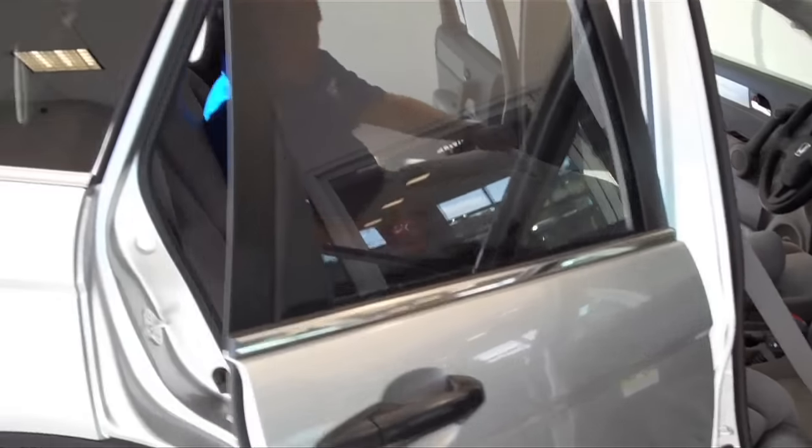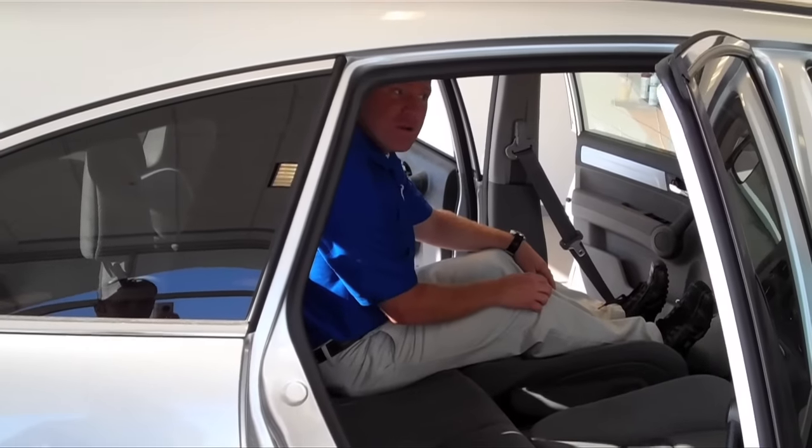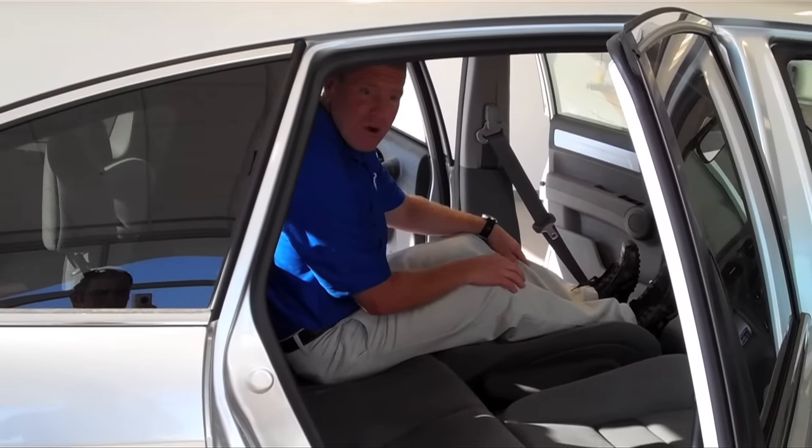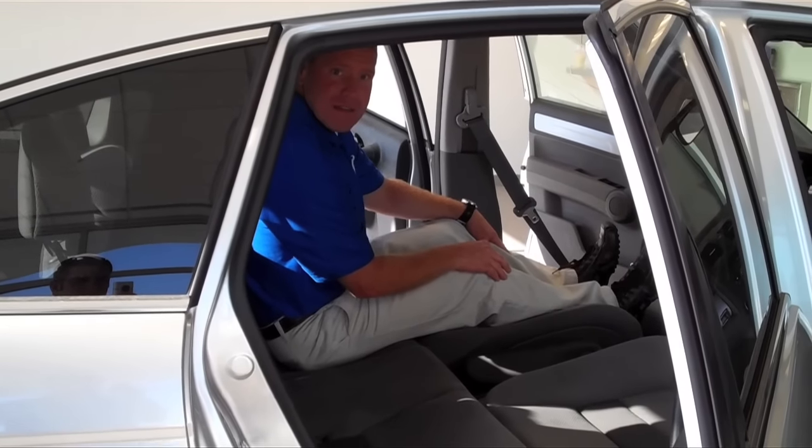Again, come down and see us here at Mohawk Honda. We're at 175 Freemans Bridge Road. The phone number is 518-370-4911. I'm Jim Lynch — love to come see you. Take care.